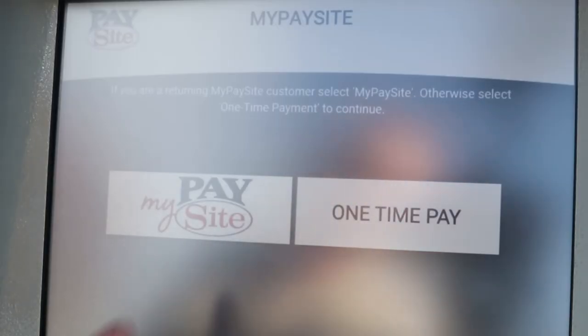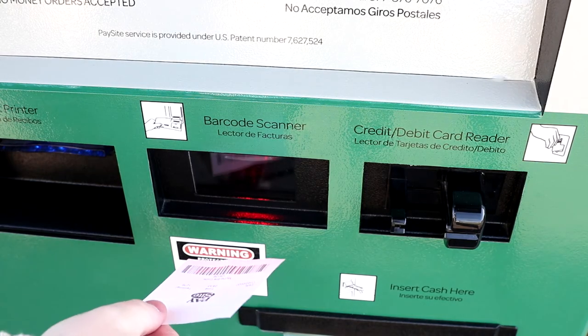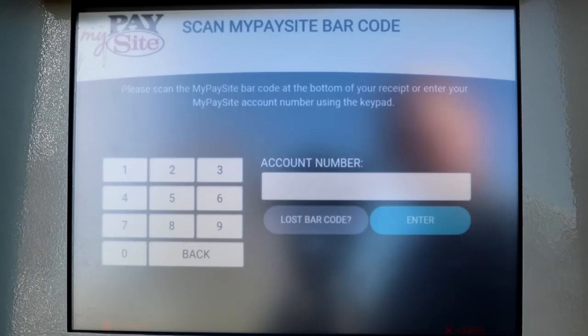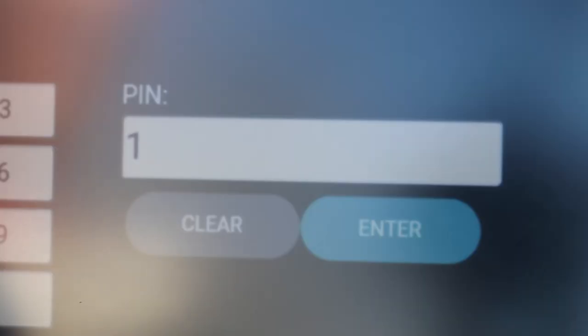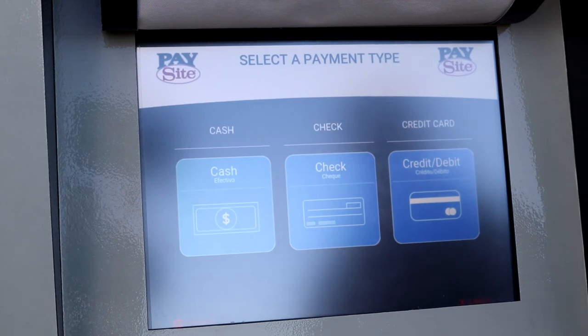The next time you visit the kiosk, select MyPaySite after you've accepted the user agreement. Next, you can scan your barcode and it will take you directly to the screen where you can enter your PIN. If you don't have your barcode, just enter your phone number and then you will be prompted to type in your PIN. Once accepted, you will immediately be taken to the payment selection screen where you can then follow the prompts and quickly complete your transaction.